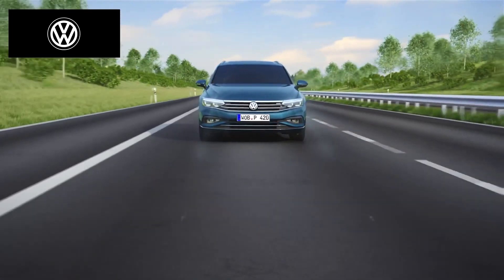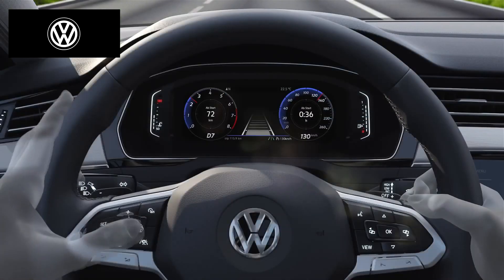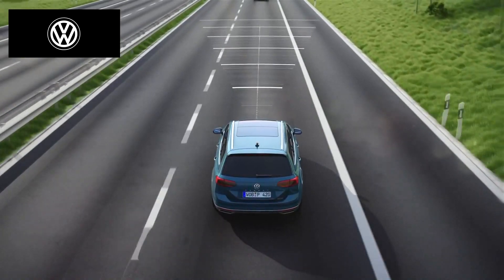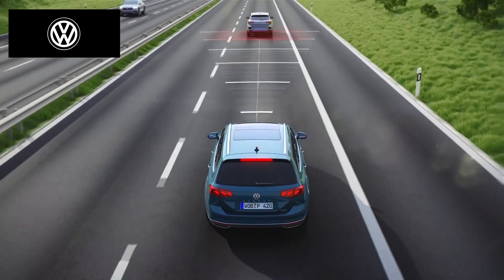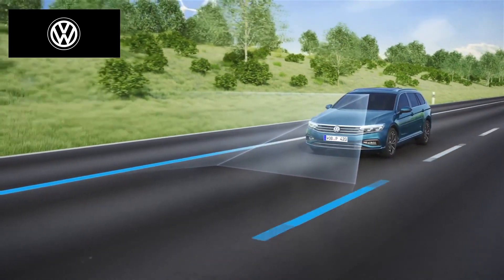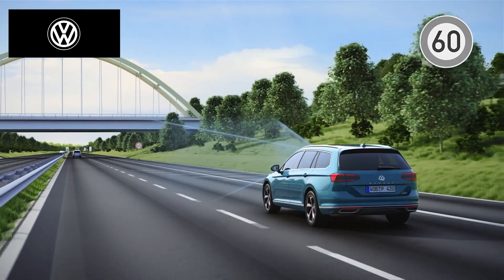The comfortable travelling companion in the Passat — Travel Assist. The driving assistant Travel Assist makes driving even more comfortable. At the press of a button, its sensors observe the surroundings up to a speed of 210 km per hour. Using radar, Travel Assist can maintain a safe distance to vehicles in front, while it uses the camera to detect lane markings and stay in the lane.